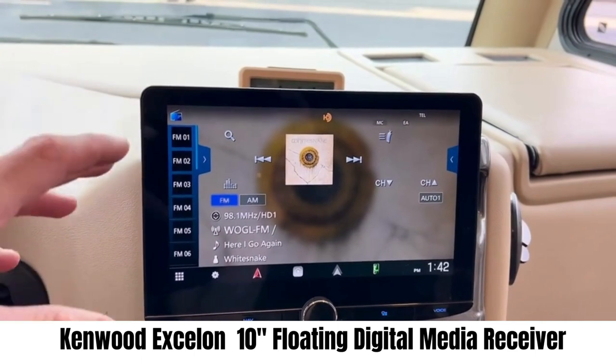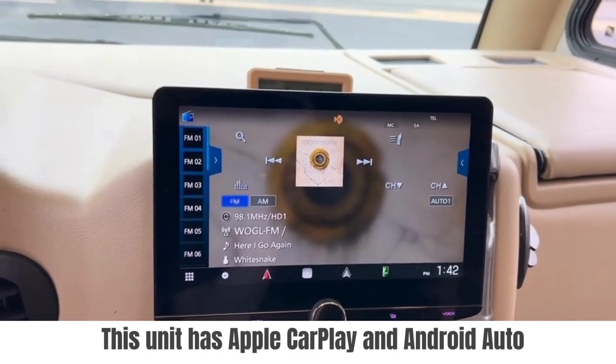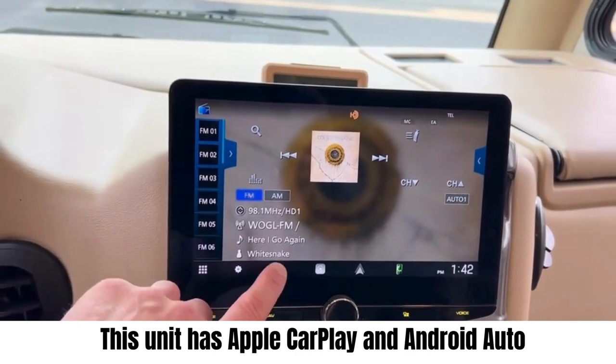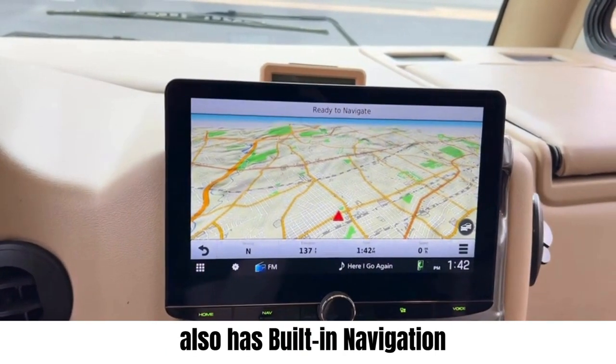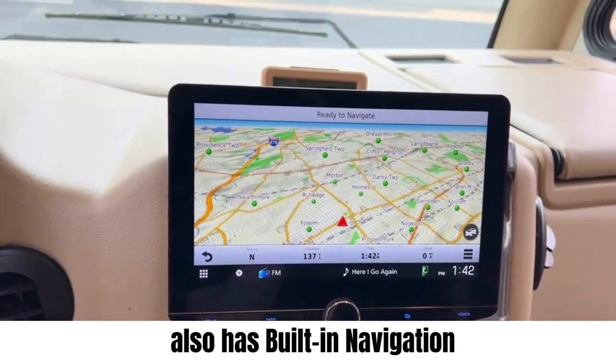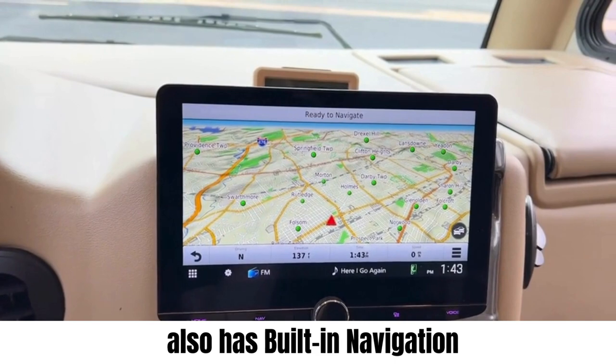So what we were able to do is install this Kenwood unit. It's a 10-inch screen, it does have Apple CarPlay and Android Auto. But what's nice about this particular unit is it has built-in navigation, so anyone who's going to be doing some serious traveling or driving and heavily dependent on navigation — this is a great unit to go with.